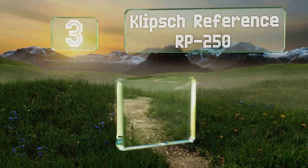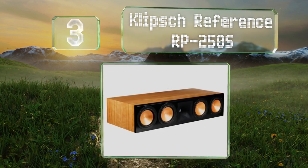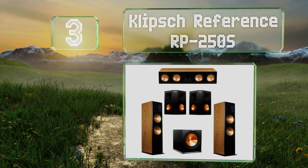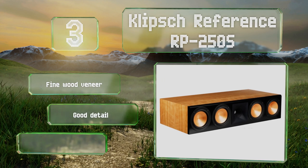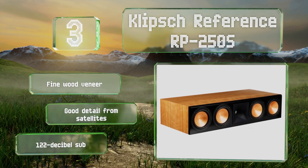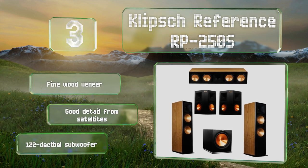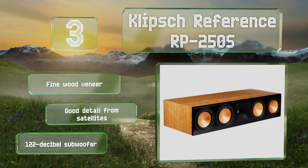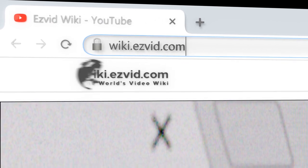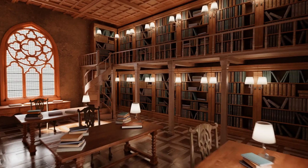Nearing the top of our list at number three, the RF7-3 floor standing towers that come with the Klipsch Reference RP250S feature titanium drivers in molded rubber horns. Along with the rest of the pieces in this set, they're a source of clean, clear audio for music and movies. It sports a fine wood veneer, good detail from its satellites, and a 122 decibel subwoofer.